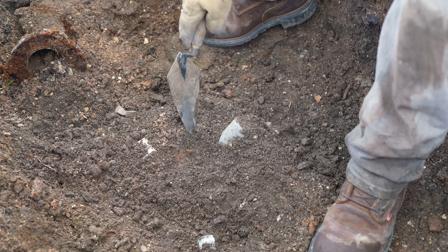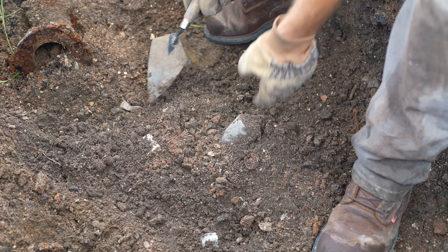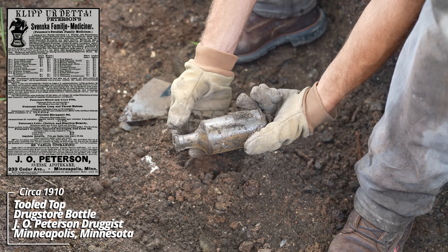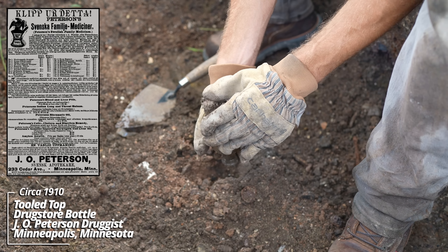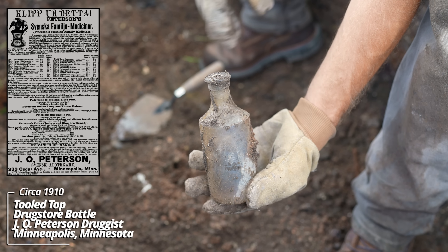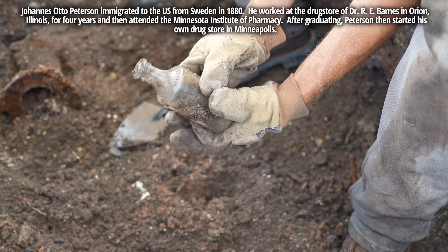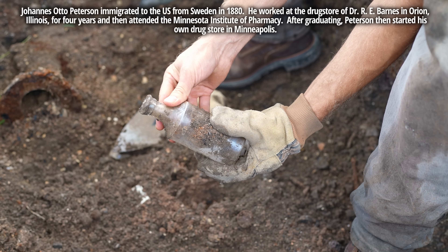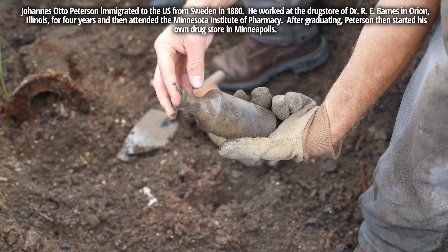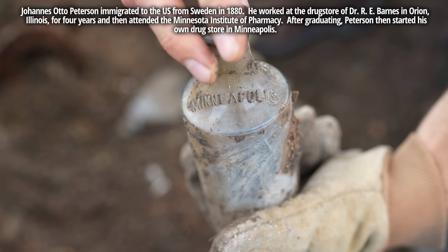While we're getting into something, I noticed a few pieces sticking out here. Oh wow, that's a tooled top — that's awesome, that's pre-World War One. Looks like some kind of toiletry bottle. And just over there, it says 'Druggist J.O. Peterson, Druggist, Minneapolis.' So yeah, this thing made its way down the rails.